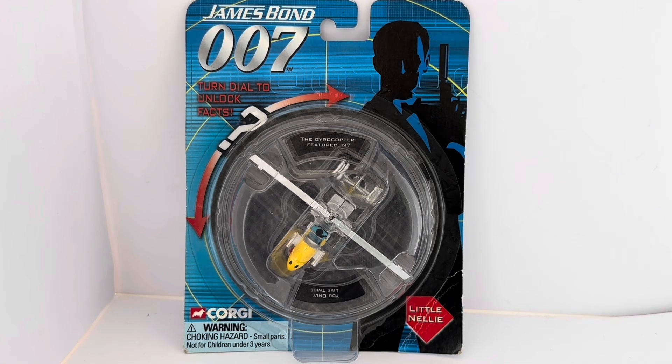That is the front of the card. Now before we get into having a good look at the model and the trivia dial, I just want to turn the card over and let's see what we've got on the back.